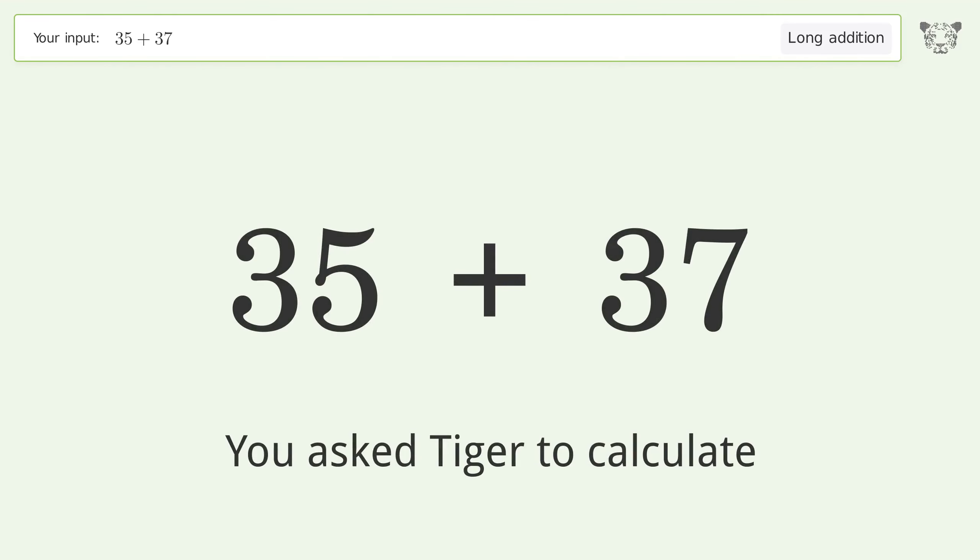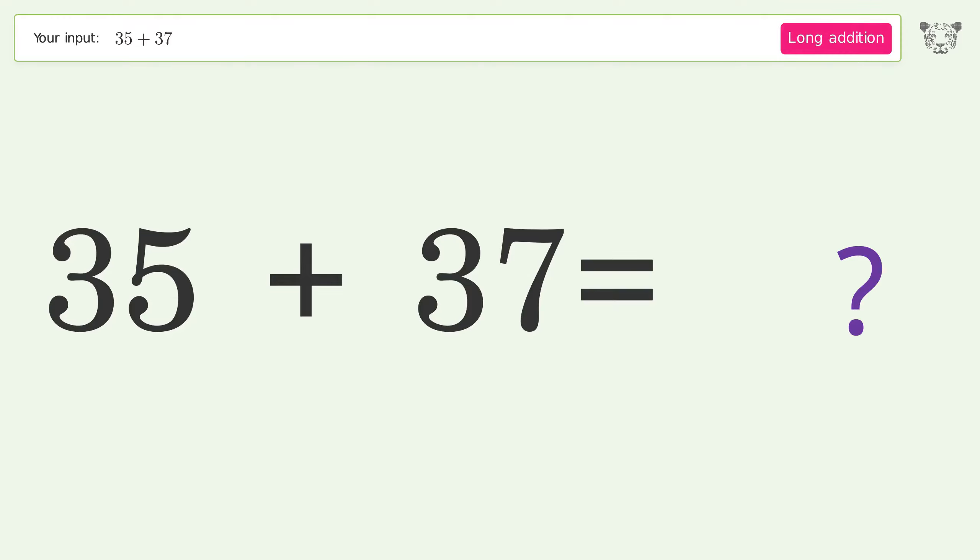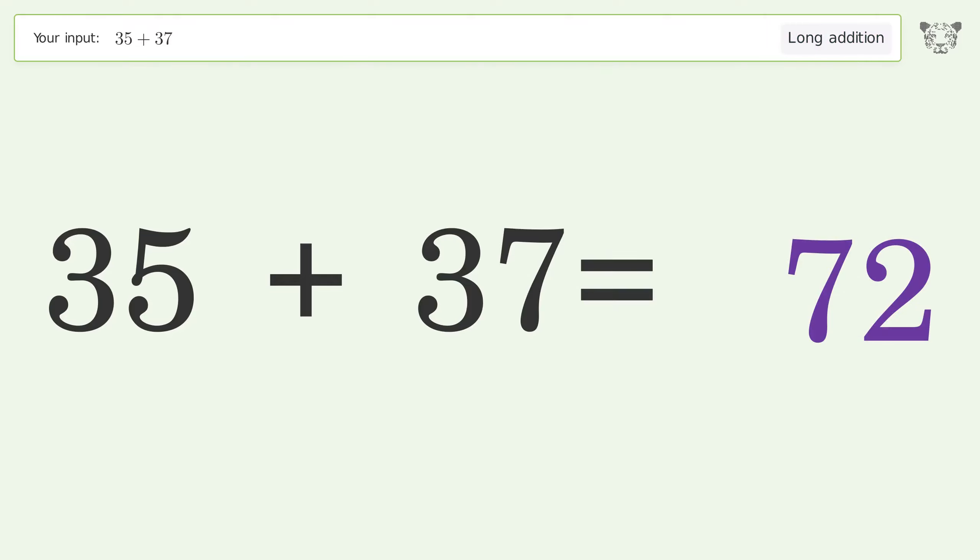You asked Tiger to calculate. This deals with long addition; the final result is 72.